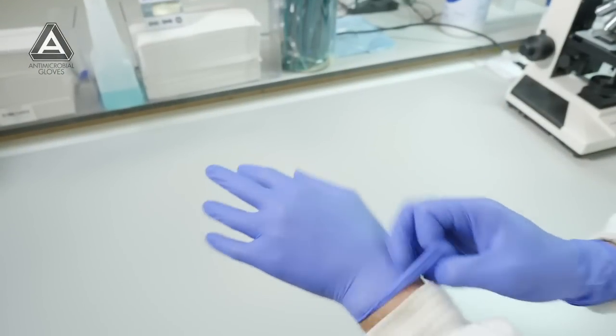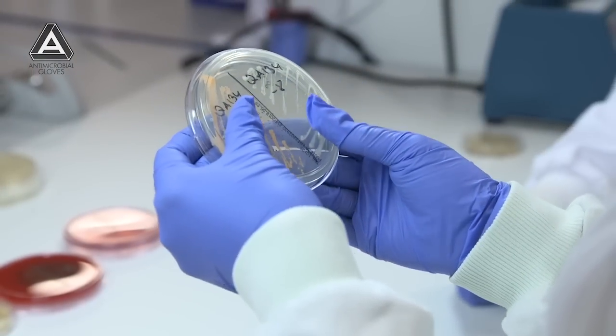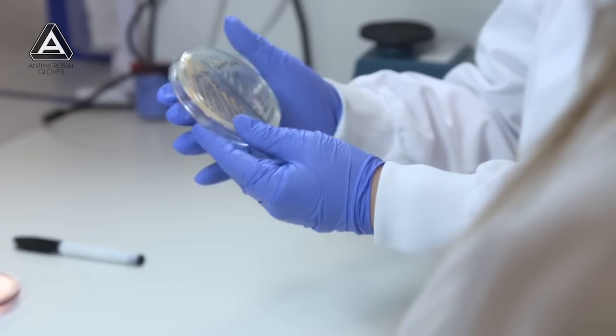I'd describe the product as efficient because it uses light and air to make biocides. I'd describe it as environmentally friendly because it doesn't release any biocidal or toxic materials to the environment. And I'd describe it as easy to use — you use it just like a normal glove with no additional requirements. The way the product works is entirely different from conventional infection control agents, and its success against resistant bacteria is particularly interesting.